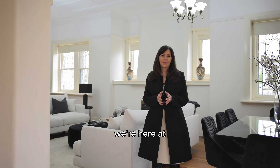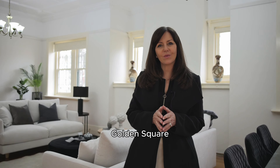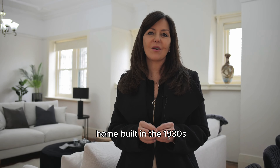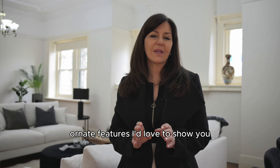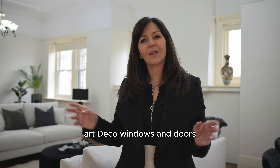Hi, it's Bronwyn here from Tweed Sutherland First National. We're here at 316 to 320 High Street, Golden Square. This is a Spanish Mission style home built in the 1930s. There are so many beautiful ornate features I'd love to show you, from the 12-foot ornate ceilings, polished floorboards, art deco windows and doors.